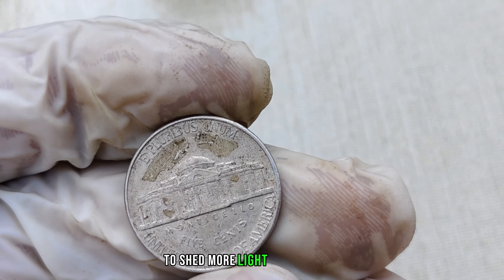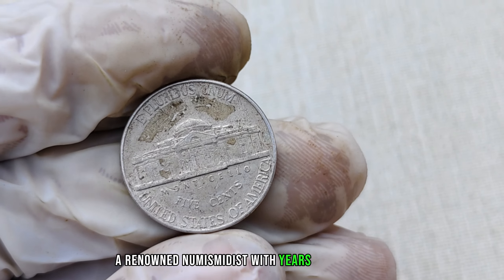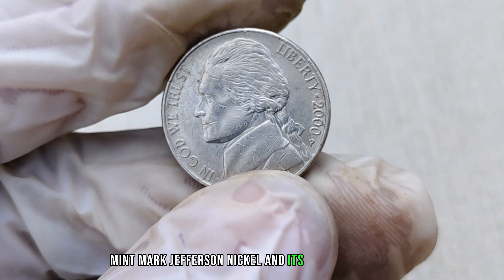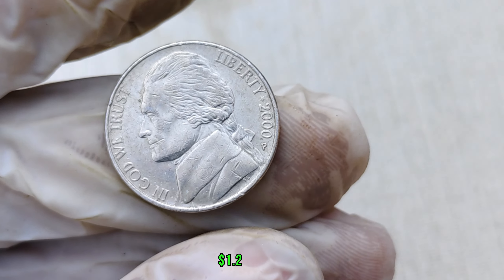To shed more light on this topic, we've reached out to Alexander John, a renowned numismatist with years of experience. Let's hear what they have to say about the 2000-P mint mark Jefferson nickel and its potential value. Finally, this coin's value in market: $1.2 million.